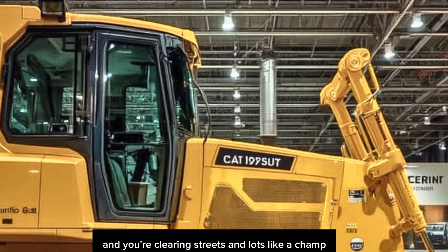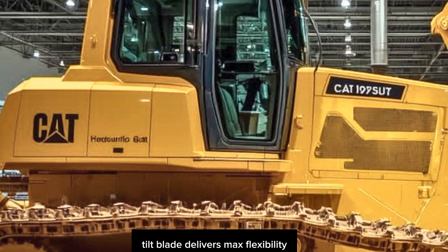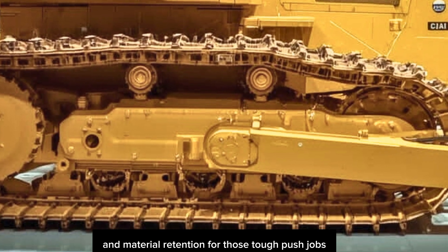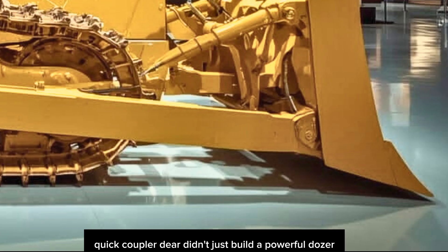Want to push snow? Attach the six-way PAT blade and you're clearing streets and lots like a champ. Deere gives you multiple blade options — the standard power angle tilt blade delivers max flexibility, while the semi-U and straight blades offer added strength and material retention for tough push jobs. Attachments switch out quickly and easily with the hydraulic quick coupler.